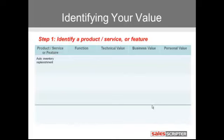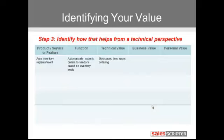You might say, well, I don't really know the value that I offer, so I'm not sure how to fill in those buckets. Here's a step-by-step process you can go through. We have a fictional example of a software product called auto inventory replenishment. So identify the product, service, or feature that you want to identify the value for, then identify what it does. Auto inventory replenishment is a product that automatically submits orders to vendors based on inventory levels. Then you want to identify how does that help.